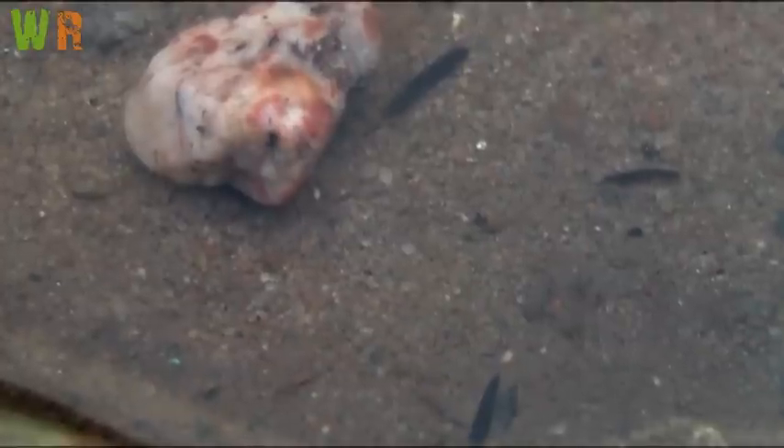Reproduction is easy for them. They are hermaphrodites, like snails and slugs, as they have both male and female organs. Eggs are enclosed in a cocoon and stuck to a stone or a plant.